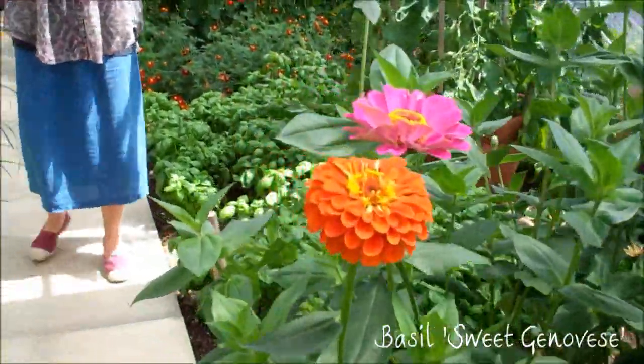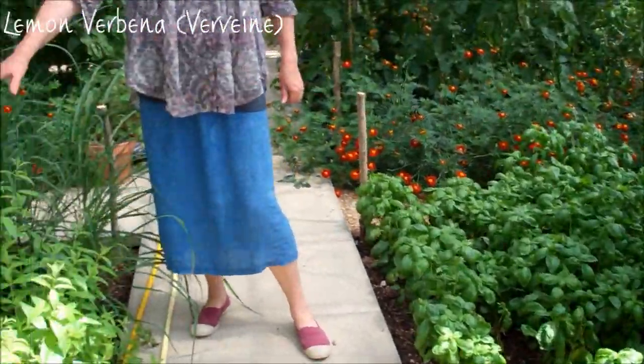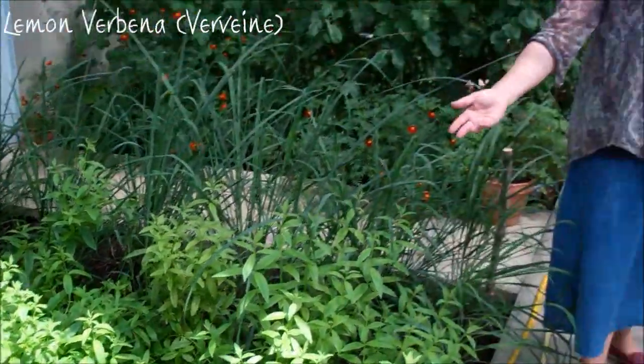And then basil of course absolutely loves it — hot but moist, so we water that every day. Lemon verbena, again for the herb teas — vervene, delicious lemony tea.